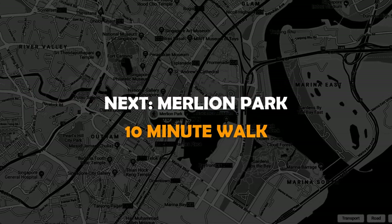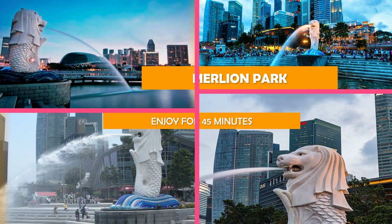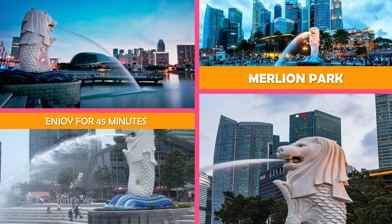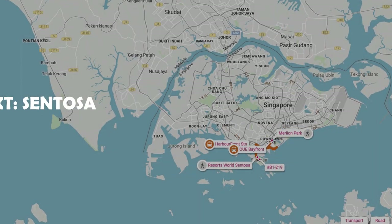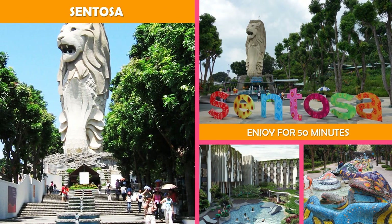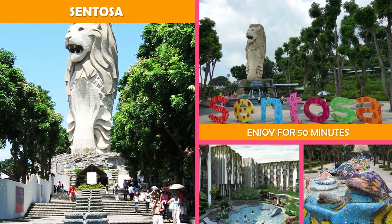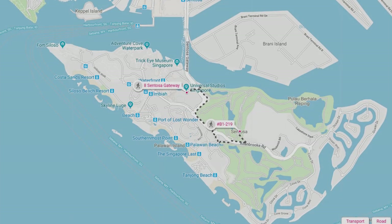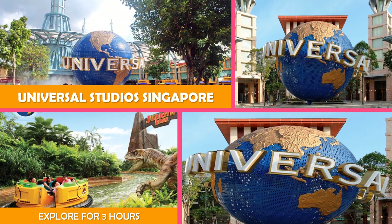Then on to Merlion Park — an iconic 8.5-meter-tall statue with the body of a fish and the head of a lion, shooting water from its mouth. Next stop is Sentosa, an island resort off Singapore's southern coast connected to the city by road, cable car, pedestrian boardwalk, and monorail. Then on to Universal Studios Singapore, a movie amusement park with sets and rides on themes from Hollywood to sci-fi, plus live entertainment.